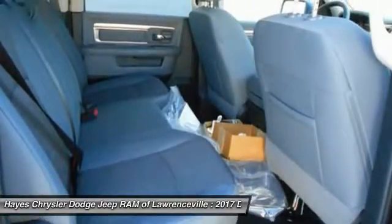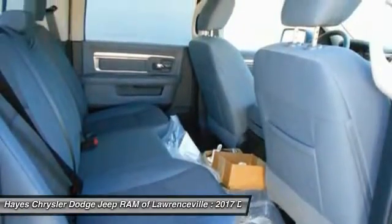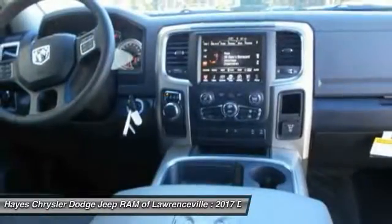Power steering, cruise control, aluminum wheels, floor mats, AM FM stereo radio, and power door locks.